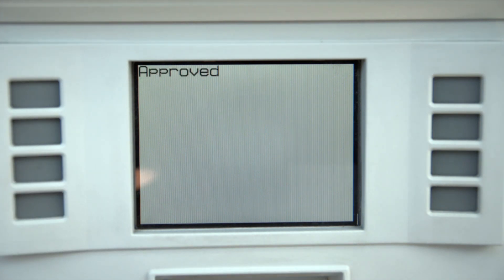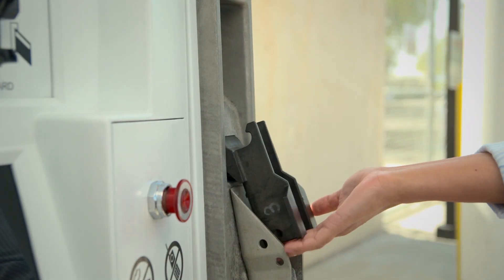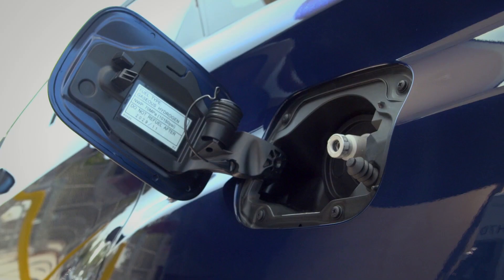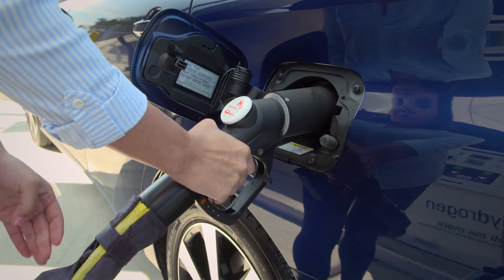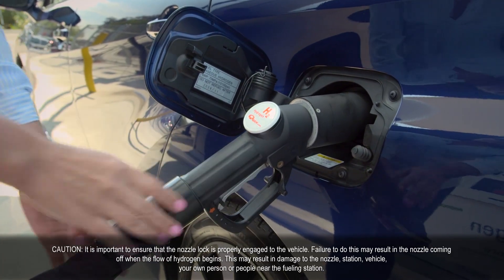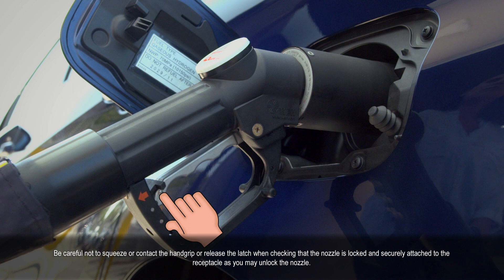Now you're ready to begin fueling. Remove the nozzle from the dispenser. Be careful not to lift the lever up when removing the nozzle, as inadvertently lifting the lever may require the fill process to be restarted. Place the H70 nozzle onto the receptacle until it's fully seated. Squeeze the hand grip until the latch is engaged. This locks the nozzle and receptacle together but doesn't begin dispensing fuel. Next, gently pull back on the nozzle to make sure it's locked and securely attached. Be careful not to squeeze or contact the hand grip or release the latch when checking if the nozzle is secure, as it could unlock the nozzle.